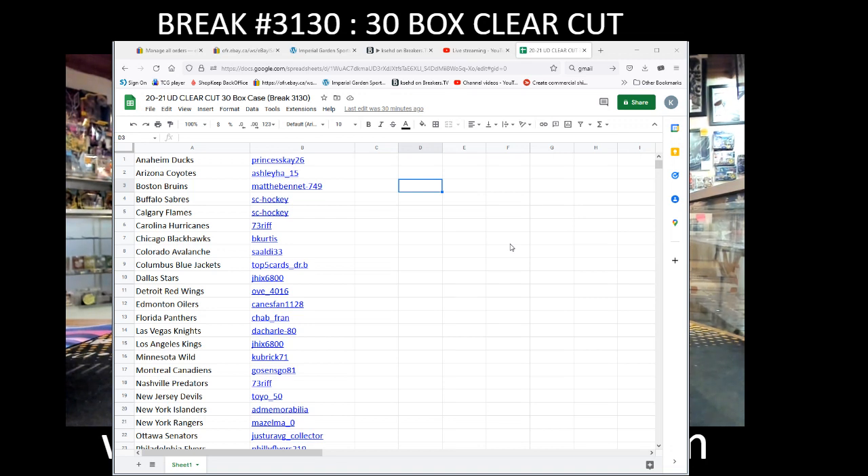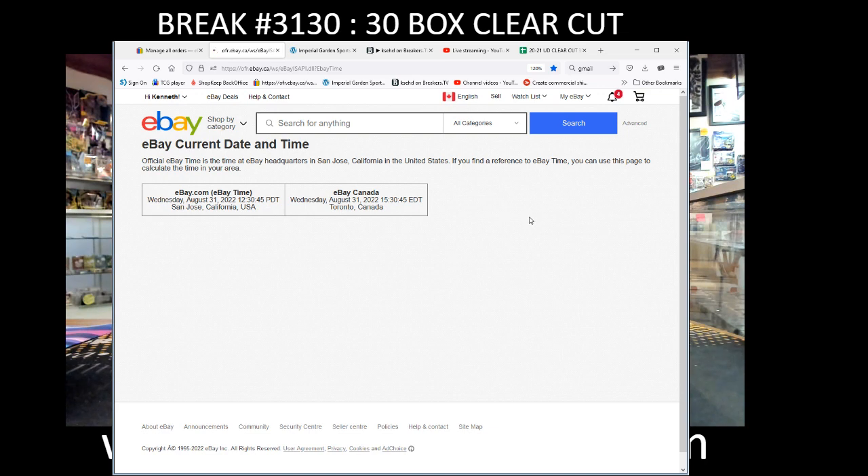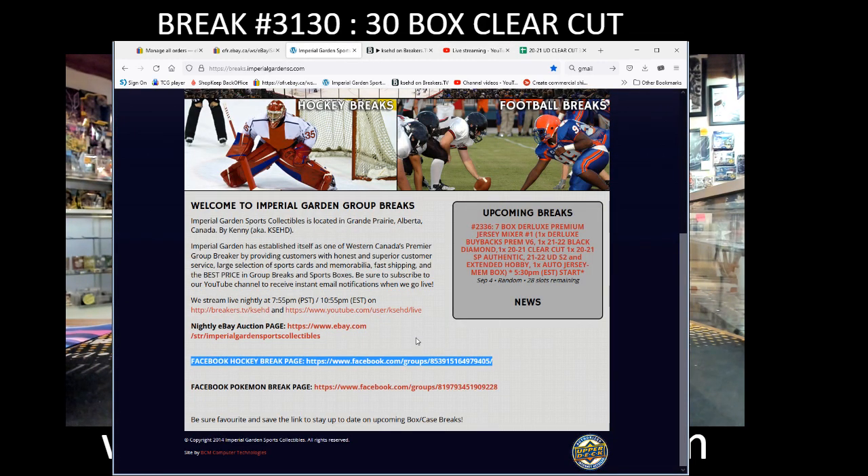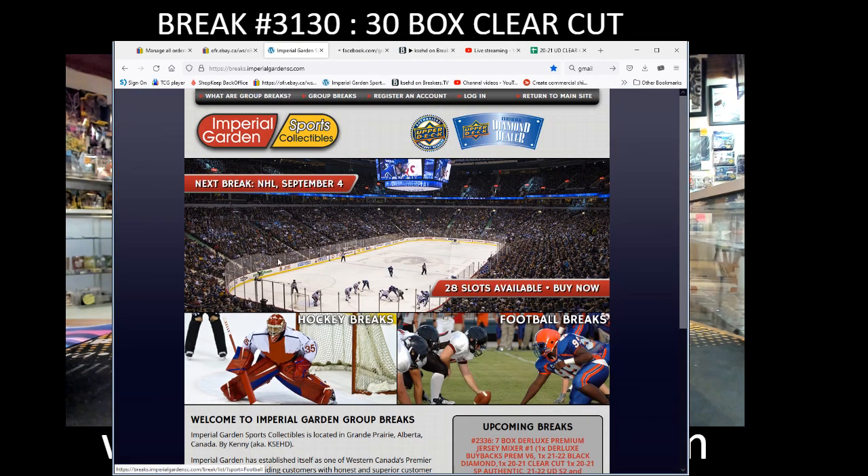Hey there guys, welcome to Imperial Gardens 30-box clear-cut case break 3110 — first one of four for this evening. Current day and time: Wednesday August 31st at 1:01 PM Pacific Standard Time, and Wednesday August 31st at 4:01 PM Eastern Time. We are live on Breakers Live and on YouTube.